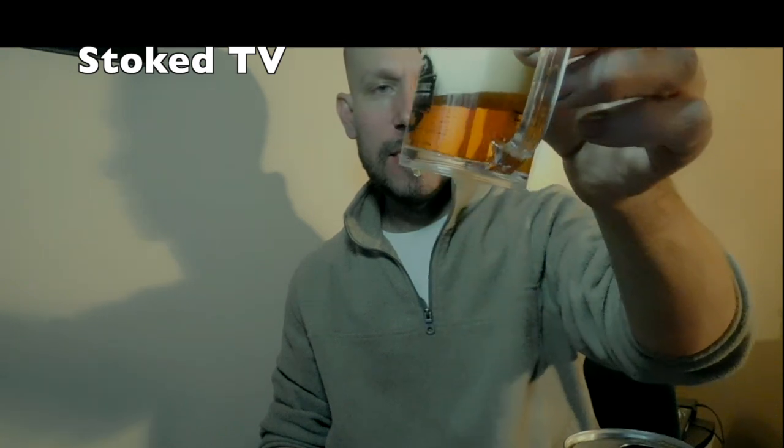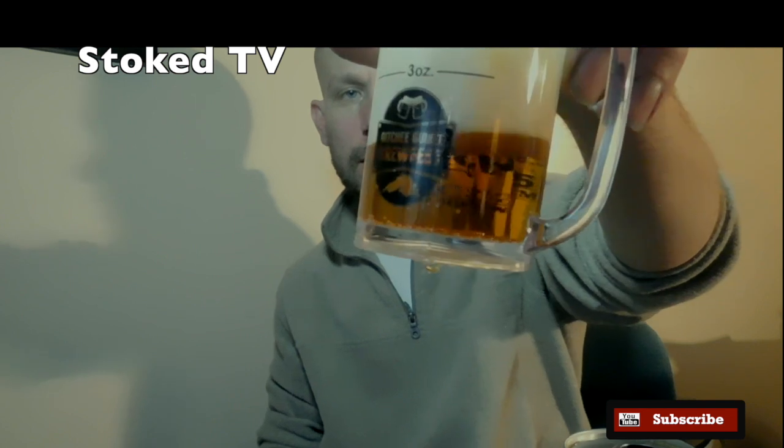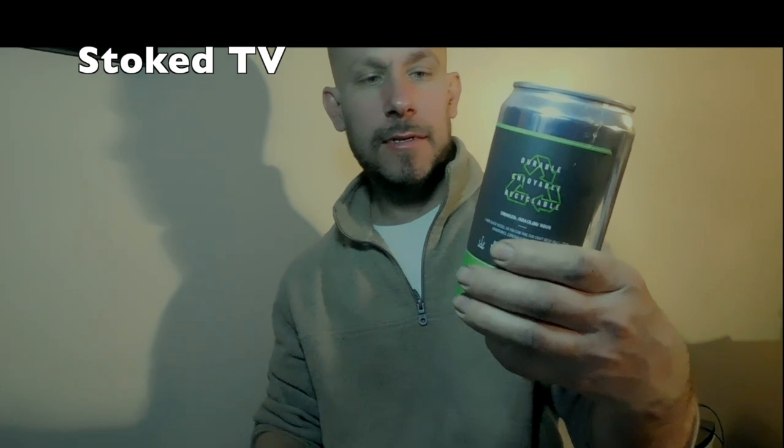It has a nice color to it. A nice 3-ounce sample. I really do like the design and logo of Dangerous Man. If you go online to the Dangerous Man website, it actually features the logo and branding of Dangerous Man Brewing.